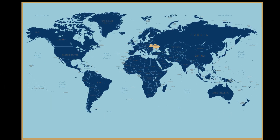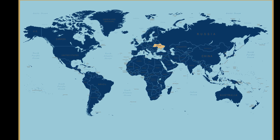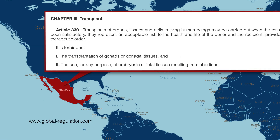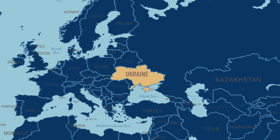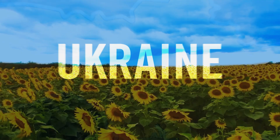The countries in blue are where the routine application of fetal stem cell therapy is prohibited, which includes Mexico. As today's Mexican law clearly states, Chapter 3, Transplant Article 330: it is forbidden the use for any purpose of embryonic or fetal tissues resulting from abortions. This leaves Ukraine as the only place on planet earth where a human being can legally obtain fetal stem cell therapy.